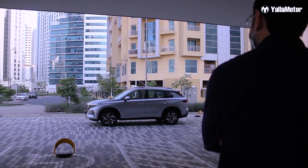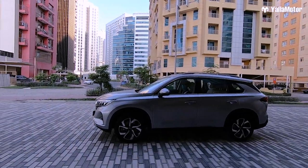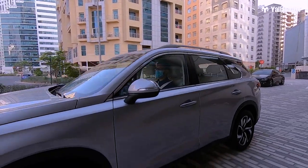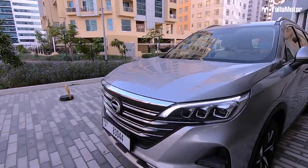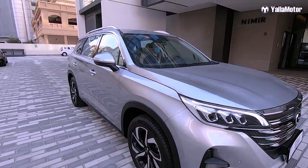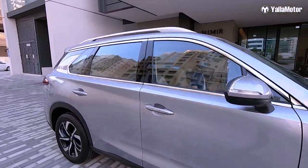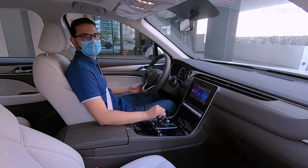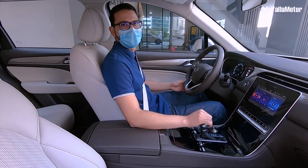Wow, what's this? It's a new GAC — look at those lights, love them! Good morning, good morning — what a surprise!